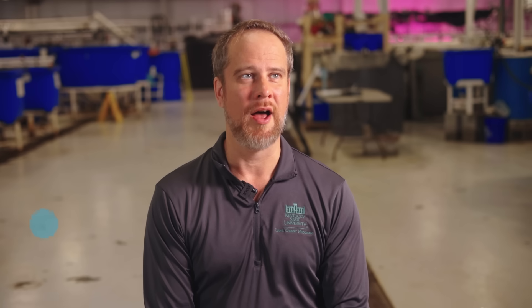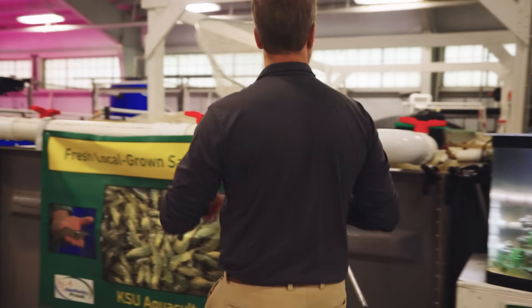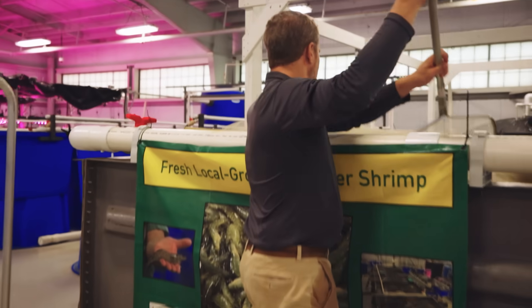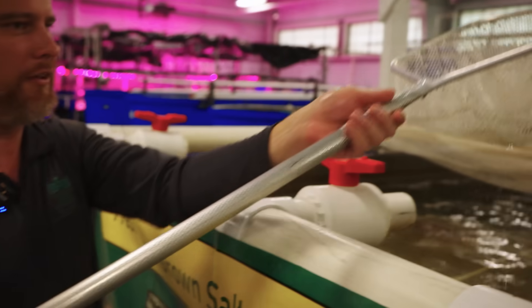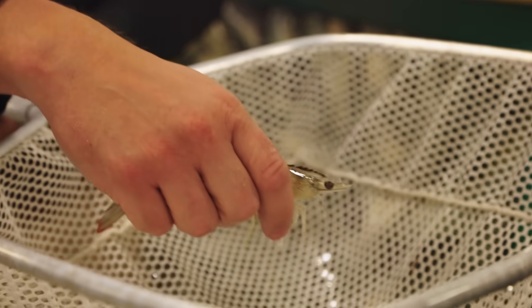My name is Andrew Ray. I'm an associate professor and I'm the chair of the School of Aquaculture and Aquatic Science. What we're doing here is we're doing some of the most cutting-edge research on indoor shrimp farming primarily, although a lot of this can be applied to outdoor ponds as well.